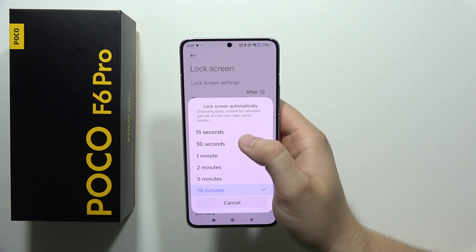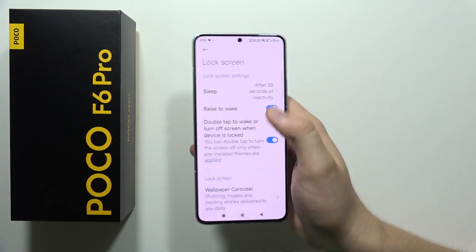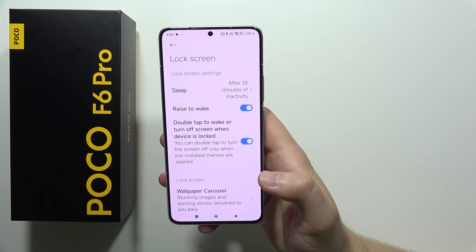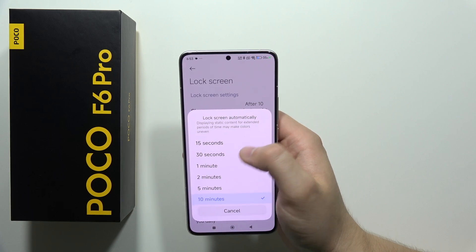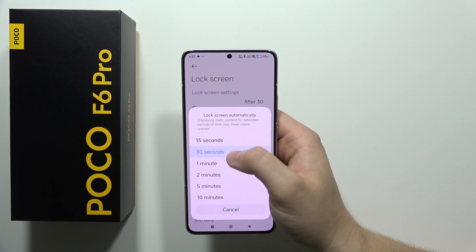I highly recommend you to switch to 15 seconds or 30 seconds. If you forget to turn off your screen and you set it for 10 minutes, it will actually drain your battery a lot. So just remember to turn off your screen manually or pick one of these two options.